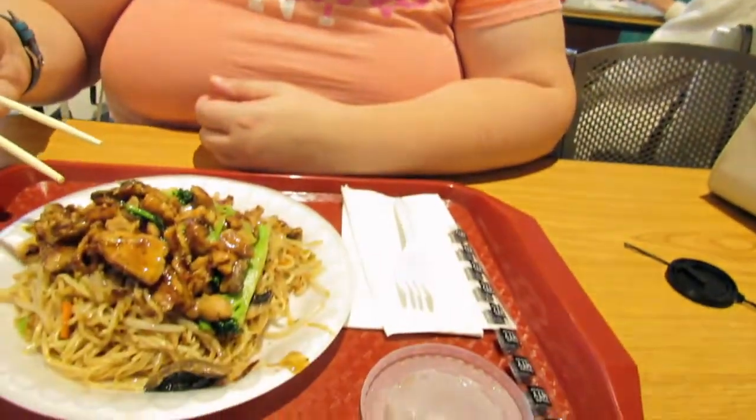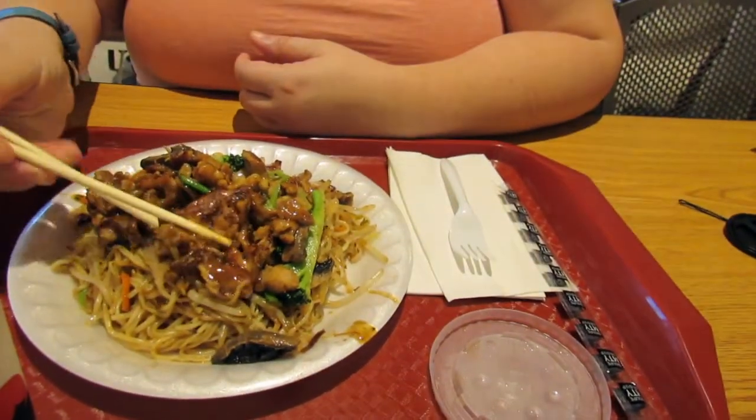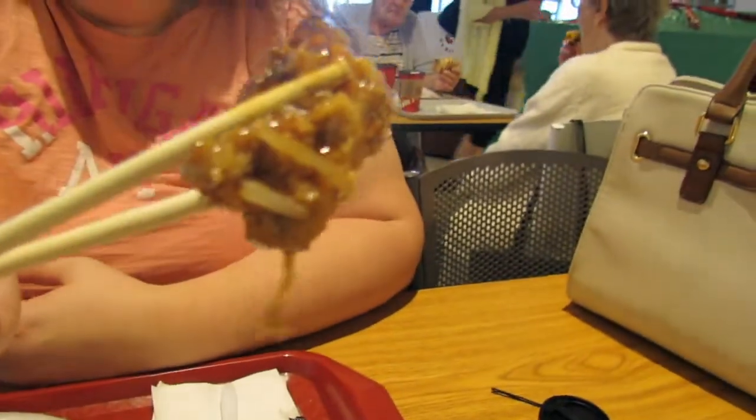Hi guys, so today we're at the mall and I'm going to try some orange chicken ramen. This is pretty good. Look at this. Let's try it out.